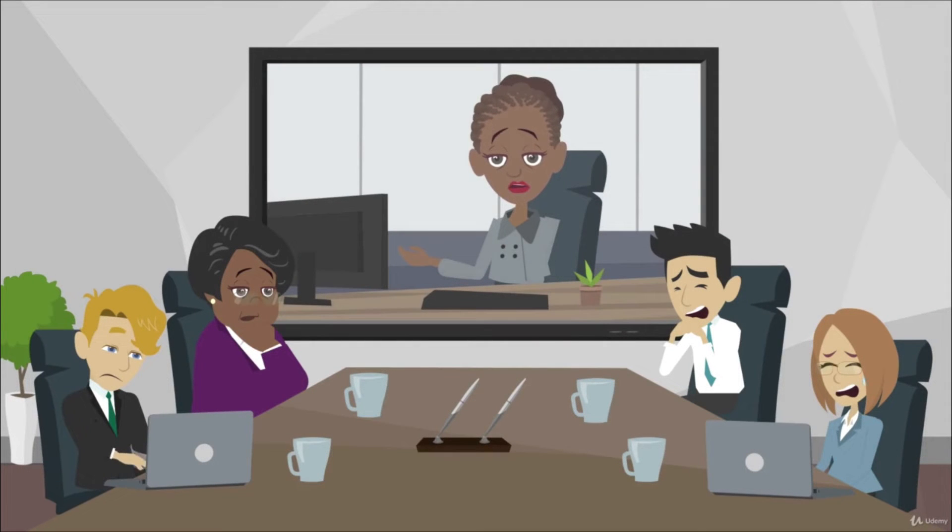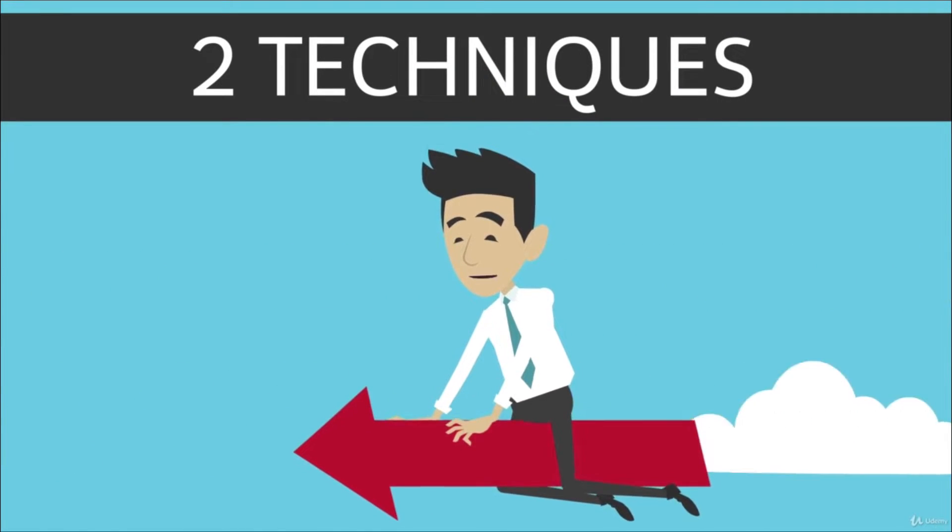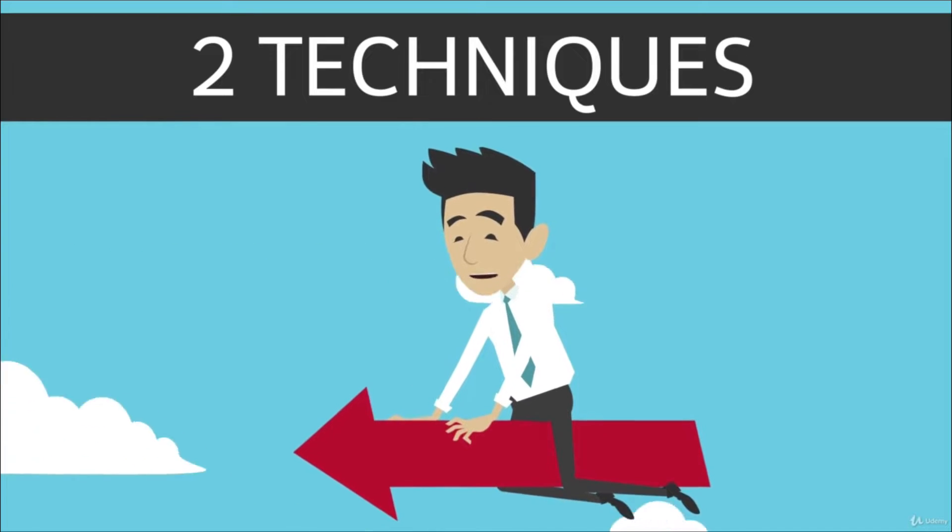Quite a number of people have no clue where to begin when faced with a series of tasks. Let's have a look at two very practical techniques to help you find out where your priorities really are.